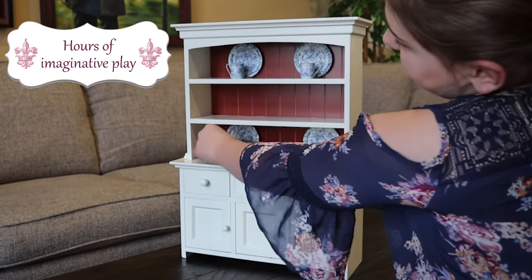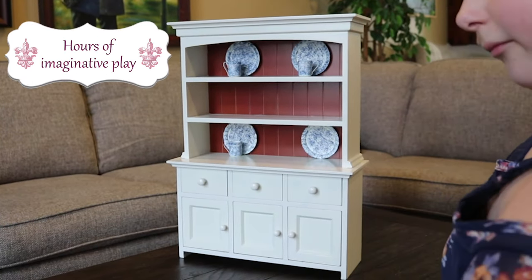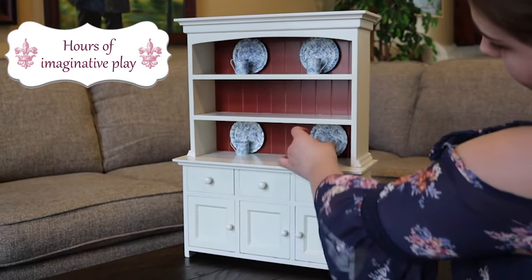The Hutch is made out of sturdy wood for hours of imaginative play. Find it now at The Queen's Treasures.